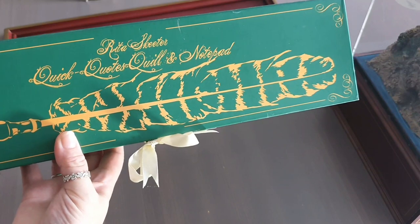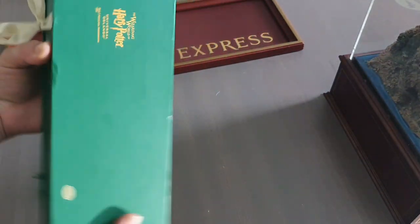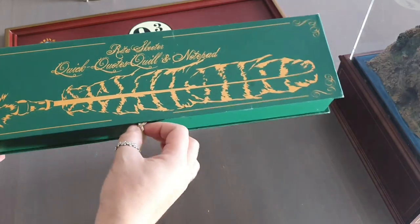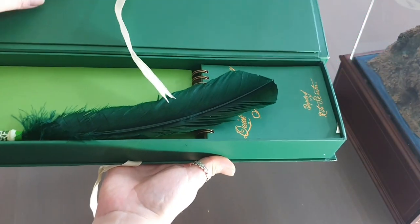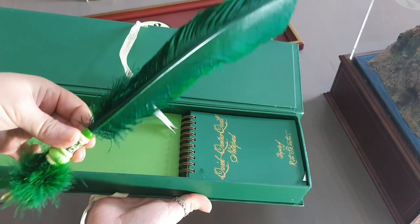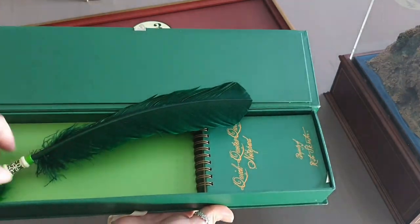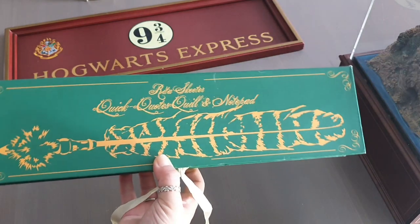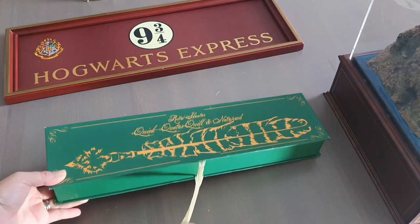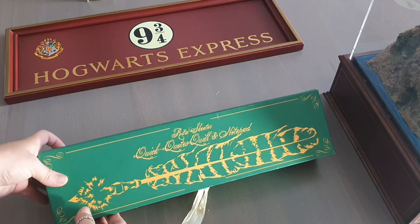Here we've got the Quick Quotes Quill and notepad from Rita Skeeter. This is hard to get hold of now - on the bottom it says Wizarding World of Harry Potter, Universal Orlando. Let's open it up and have a look. How cool is this? Oh look at the detailing - that is really nice. And then we've got the notepad. She only paid £35 for it on eBay. That's awesome - look out for these bargains on eBay, guys.